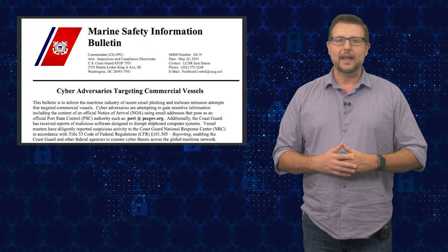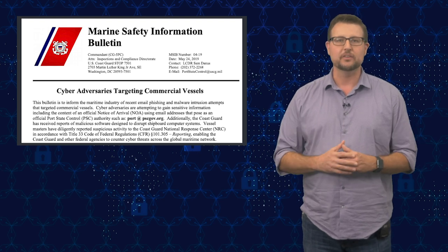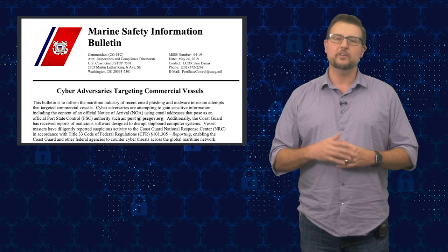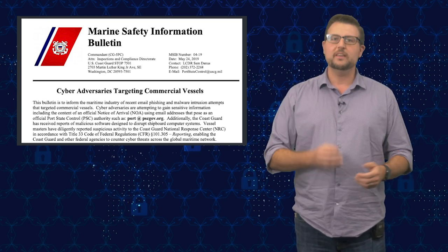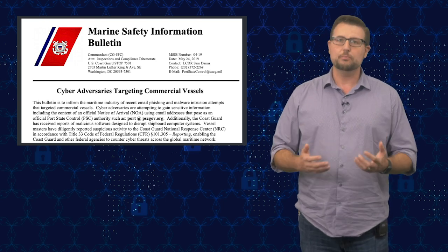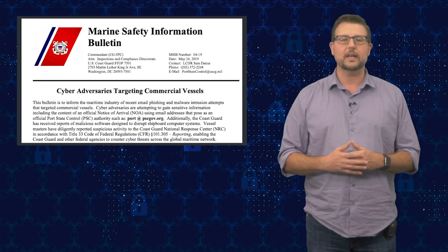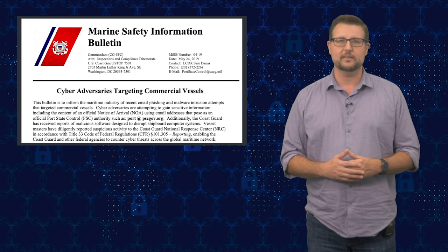Their first cyber warning back in May warned commercial vessels to look out for phishing emails. Just like the phishing emails we see in businesses, these were trying to entice people on commercial vessels to do something, and they were spoofing the port state control authority — an organization that commercial shipping vessels would be on the lookout for. So these are relatively targeted attacks.